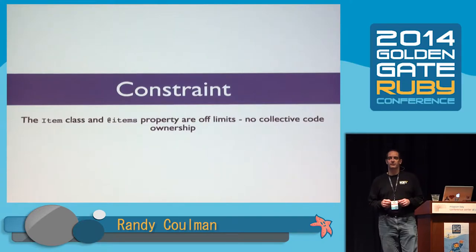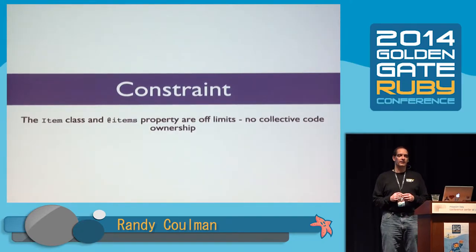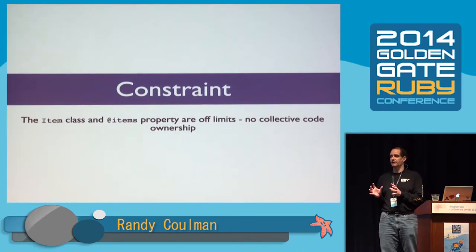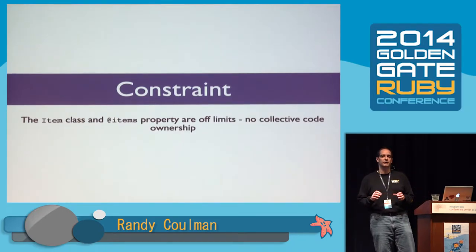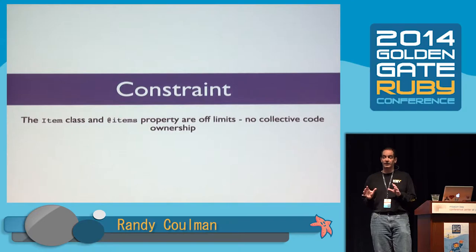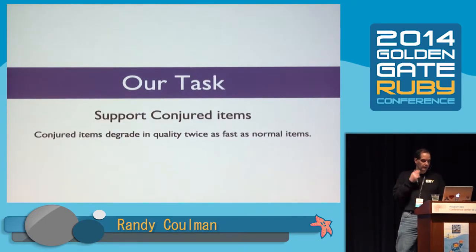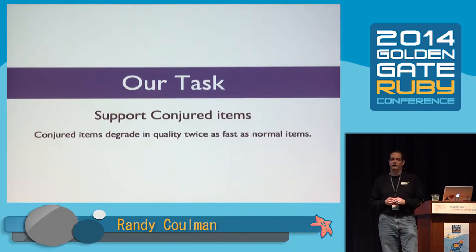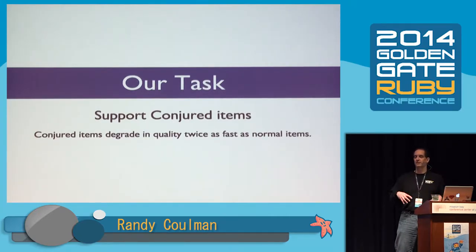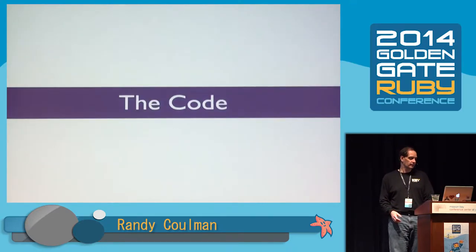There is a constraint: this team does not practice collective code ownership, and there's a very grumpy guy in the corner that maintains the item class and does not let anybody else touch it. Since it's our first day at work, we're not going to rock the boat and try to solve this team issue — we're going to respect this constraint for today. Our task is to add support for a new kind of item called a conjured item, and a conjured item is just like a normal item except it degrades in quality twice as fast.